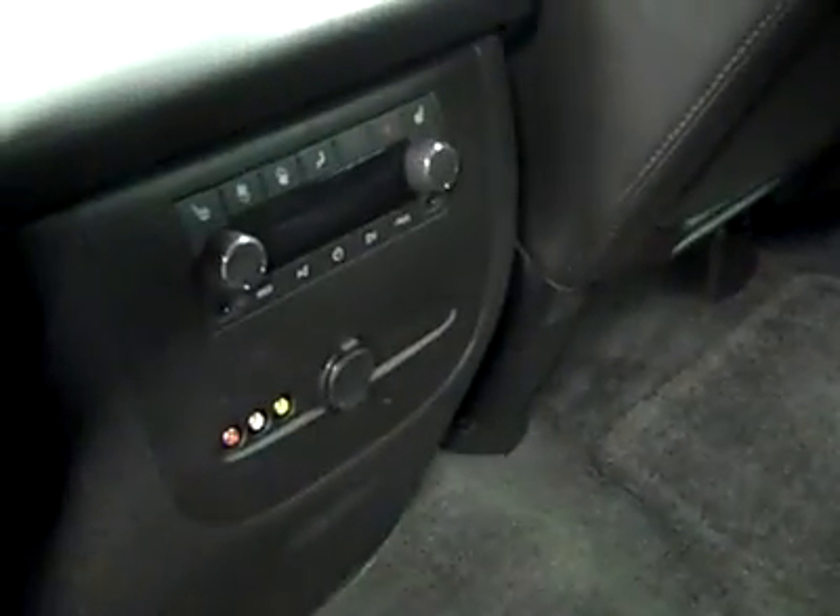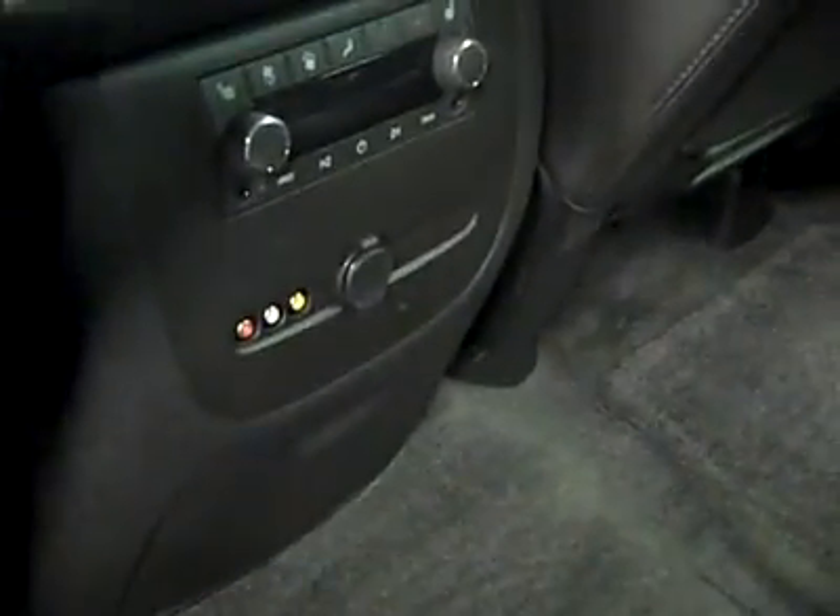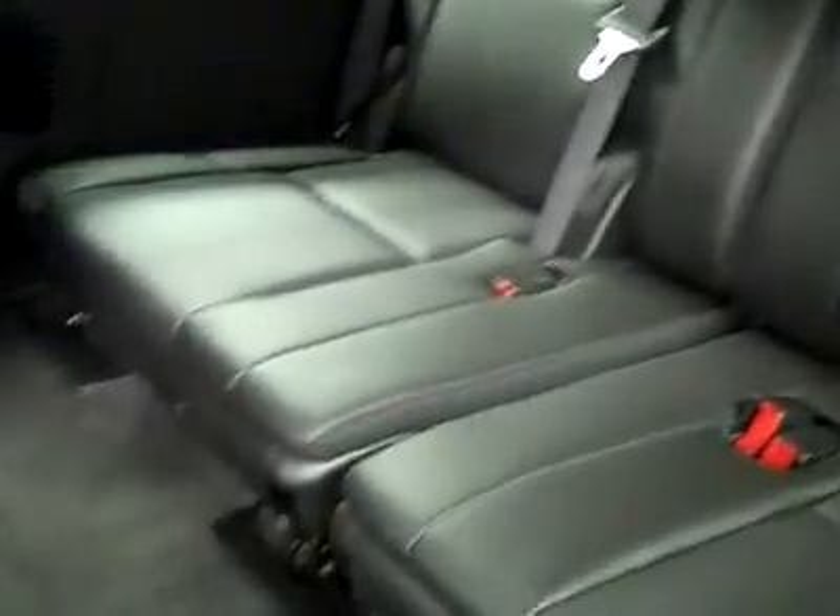And in the back, nice and clean here too — no signs of wear at all in here really. It even smells brand new. There are heated seats back here, rear audio and climate controls, and there's an audio video input for the TV-DVD system. The third row also looks brand new. Very clean inside — let's hop up front and see some features.